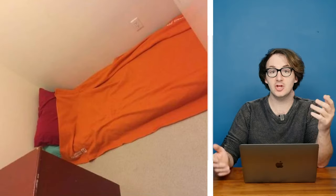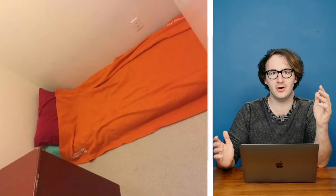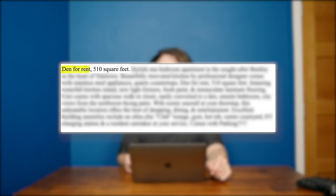Portrait photos. Just because you've turned the photo on its side doesn't mean it's not a portrait photo — I've not edited that by the way, that's how it looks on the listing. Den for rent, 510 square feet. Where's the other 500 square feet? And why is this the only photo?